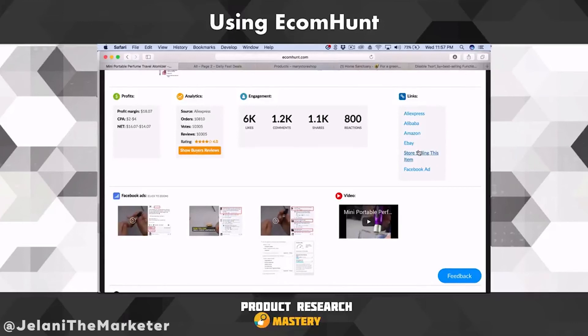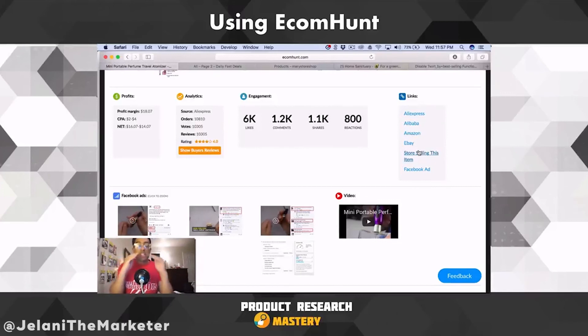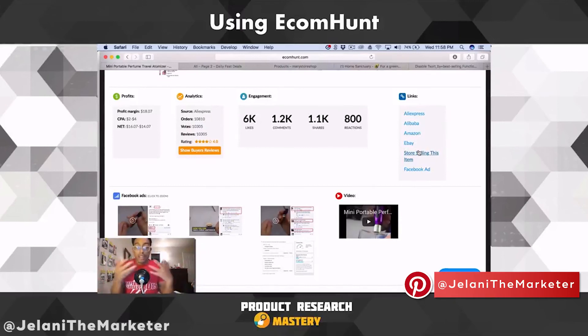Spying on your competition is a huge advantage and you have to do it to succeed. You can find products on Thieve or Etsy, but ultimately you want something that has social proof and sales. If you sell a product that's already selling, you can sell it. My number one advice — especially if you're just starting out and have never done dropshipping — is sell what's already selling. If someone has data and proof on the ad, you can do it too.